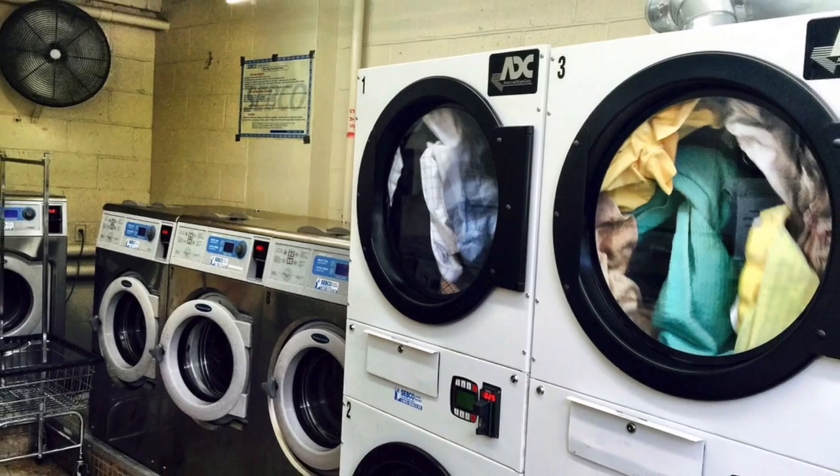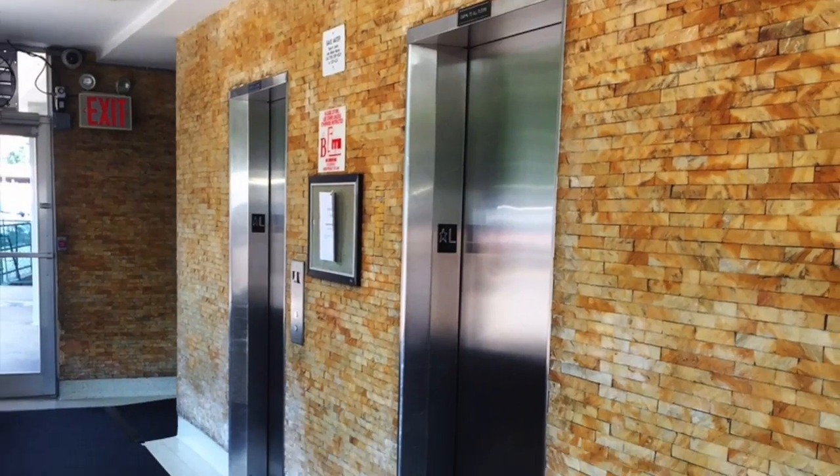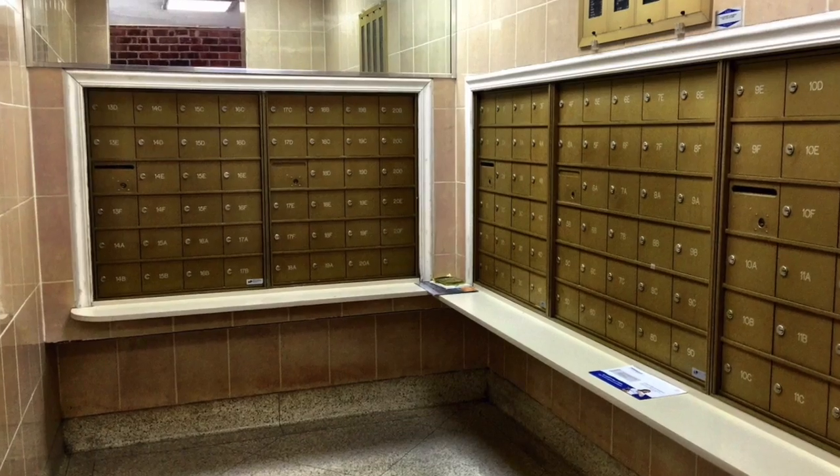We are in Forest View Crescent which happens to be a great co-op building, recently converted and fully renovated with new laundry facilities, new elevators, beautiful hallways. It's a 20-story high-rise building in Glendale — a great place to live.